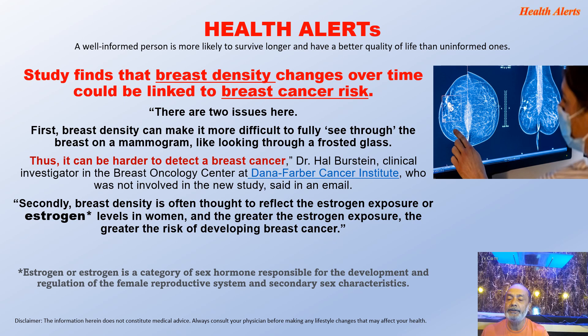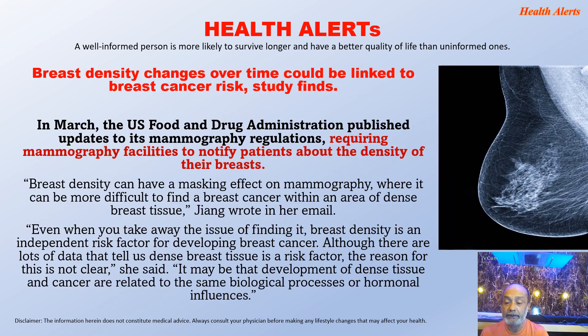Estrogen is a category of sex hormone responsible for the development and regulation of the female reproductive system and secondary sex characteristics. In March, the US FDA published updates on its mammography regulation requiring mammography facilities to notify patients about the density of their breasts. So in the US now, diagnostic organizations are mandatorily required to inform patients about the status of their breast density so that they remain well aware.